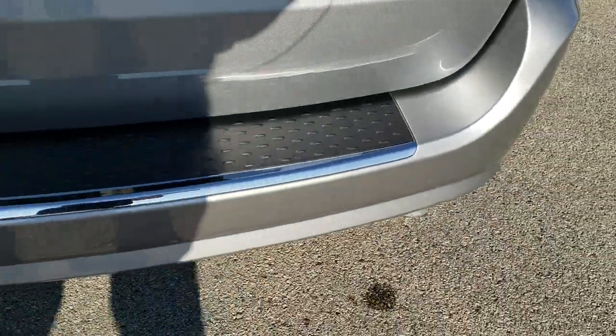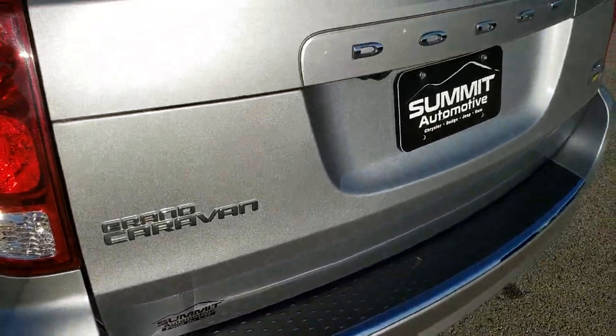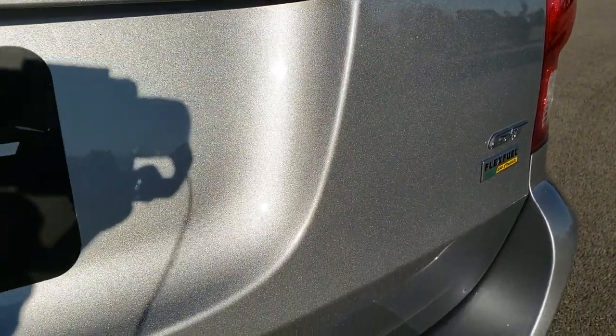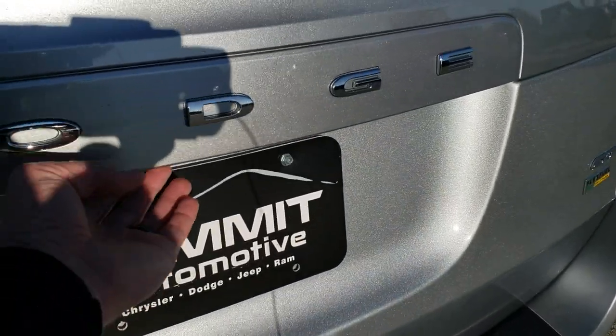As we come around to the back of the vehicle, the rear bumper is in excellent shape. Didn't see any major dents or dings in that. The rear gate is in excellent shape as well. You can really see that metal flake and that billet silver if you have your HD capabilities on — really a good looking color.